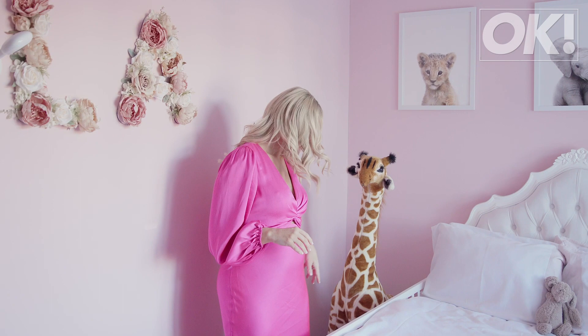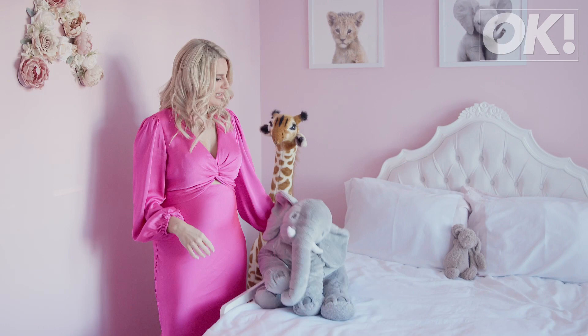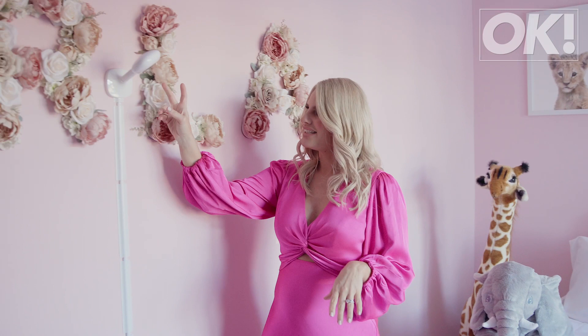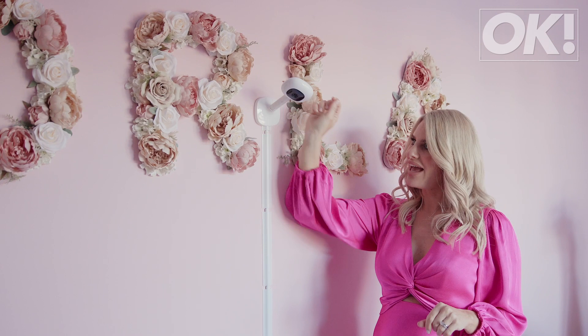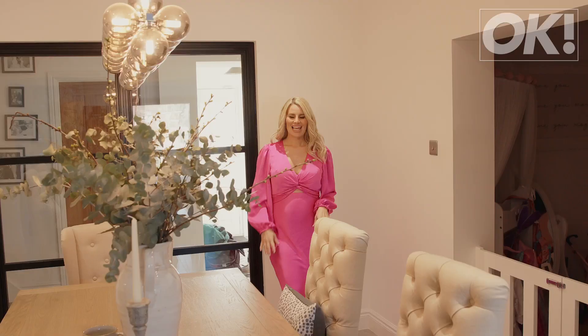We've got Sophie the giraffe, and then we've got this one we call Margaret — she loves Margaret. So it's all pink and girly. And this white thing here is like a baby monitor, but for me to watch Orla — it's literally so good. I can check on her, move it around, see where she's playing. It's a little app on my phone so I can see her when she's sleeping and if she's trying to sneak out of bed. But she's been really good and she loves her big girl bed.